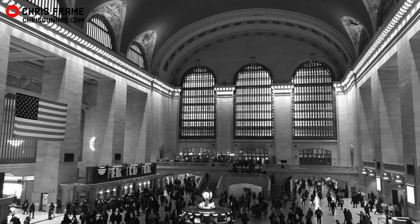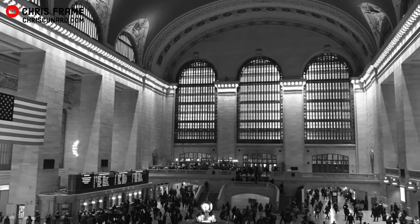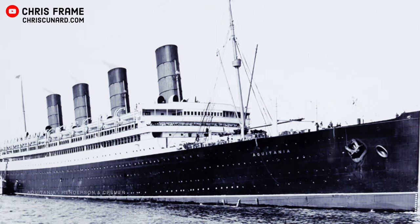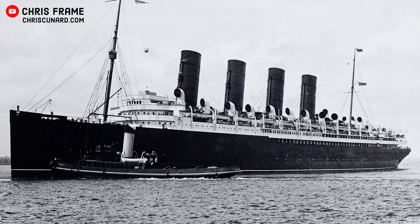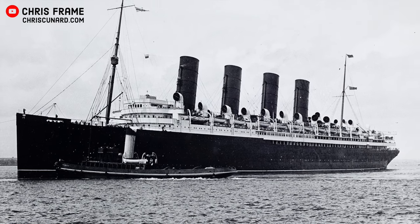The story of the Queen Mary starts in the Roaring Twenties. This was in the inter-war years and was characterised by high economic growth, particularly in the United States. During World War I, fleets of ocean liners had been called up for wartime service. Cunard, one of Britain's leading shipping lines, had seen many of its ships called up, including the Aquitania and the Mauritania, both of which were used as troop carriers as well as hospital ships.